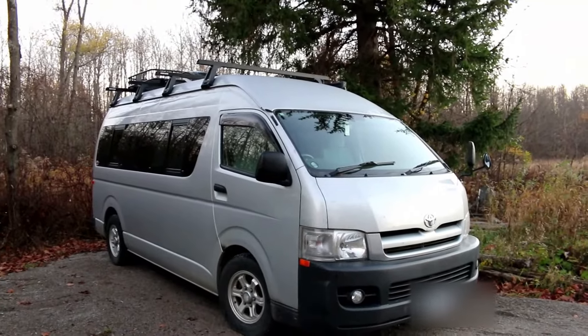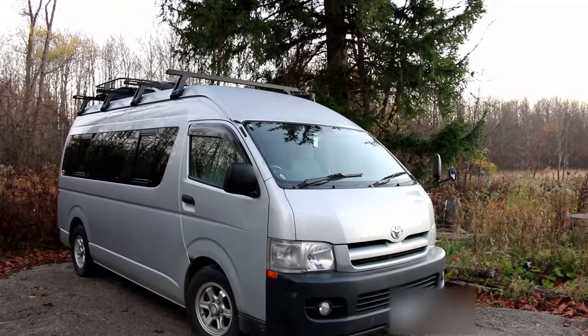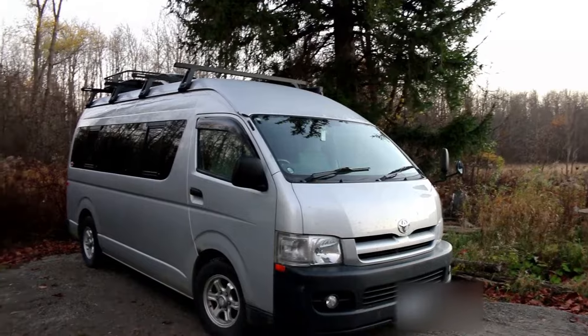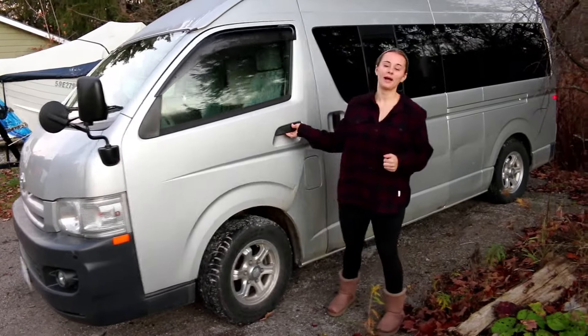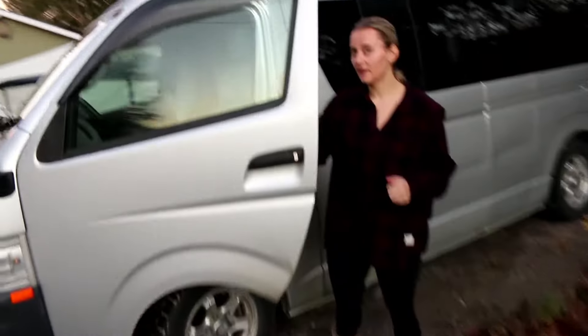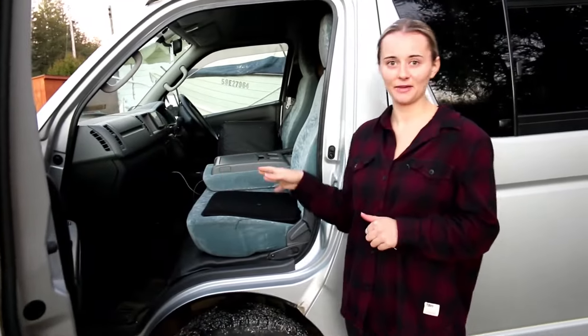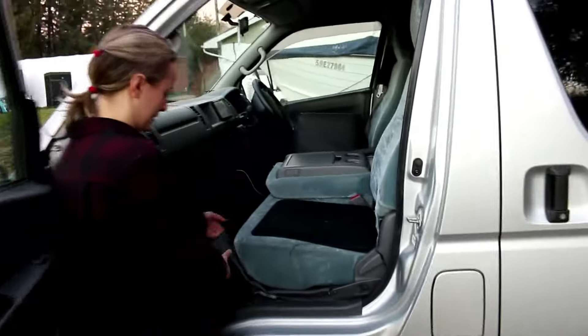This van is technically mid-engine. It has the 2TR-FE — it's a 2.7 liter inline-four that was also offered in the Tacoma of the same era. To get to the motor, you actually go underneath the passenger seat. The only van sold in North America by Toyota with this engine setup was the Previa — had quite a few of those growing up. Awesome van, but this has the same engine placement.